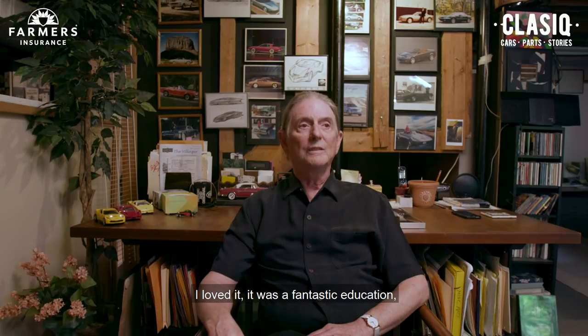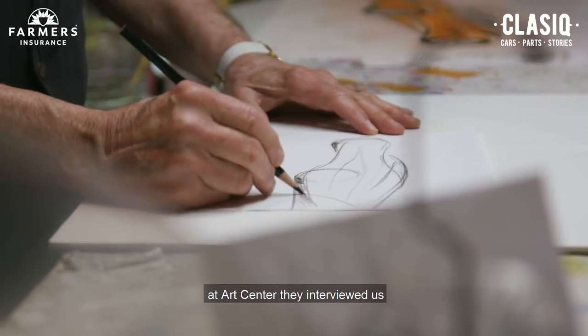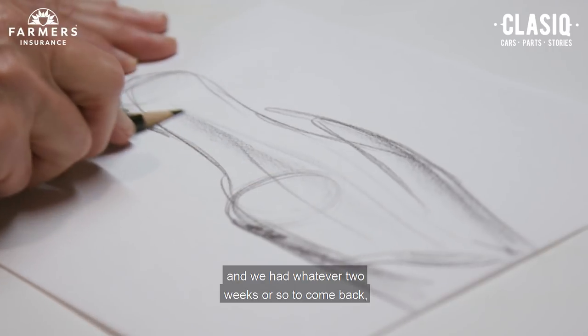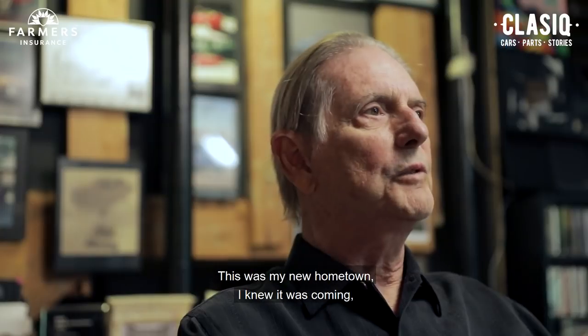I loved it. It was fantastic education, I really had a great time there. They hired me from Art Center — they interviewed us, and then we had two weeks or so to come back, see my parents on the way, and come up to Detroit and get started. This was my new hometown.